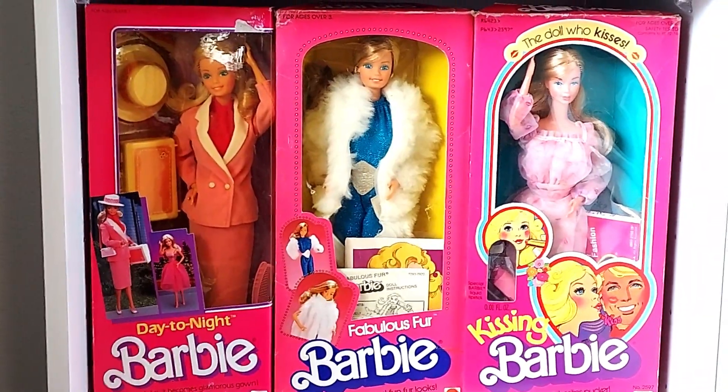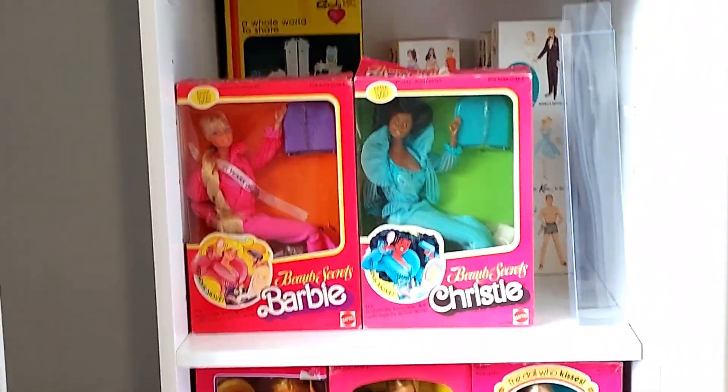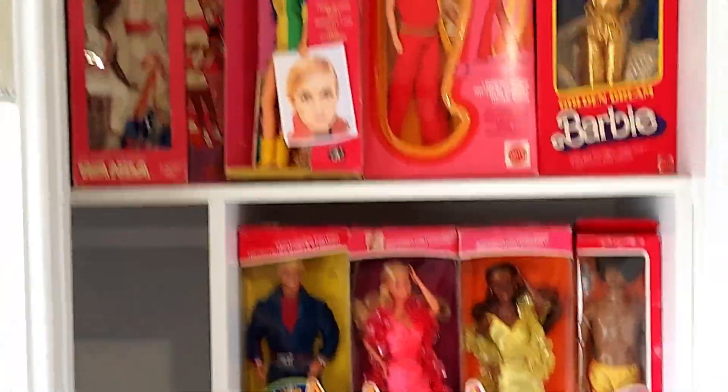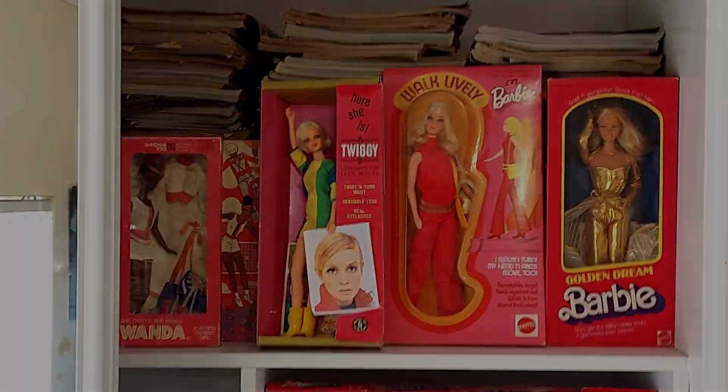Hopefully I might change that a bit. Okay, there you go — that is my new dolly shelf of box beauties. Thanks for watching, guys — see you soon!